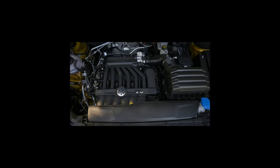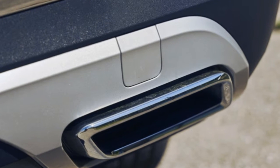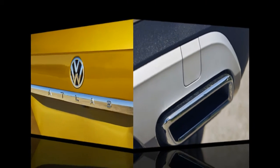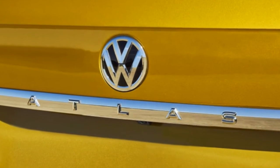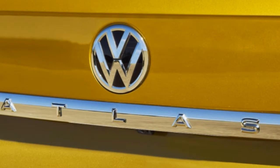We drove the Volkswagen Tiguan yesterday — the 2-liter 4-cylinder turbo, front-wheel drive only, so we weren't doing any off-road stuff. Today we're in the big boy, the Volkswagen Atlas. Here's the front seat: we've got power seats, heated seats, and Stop Start.